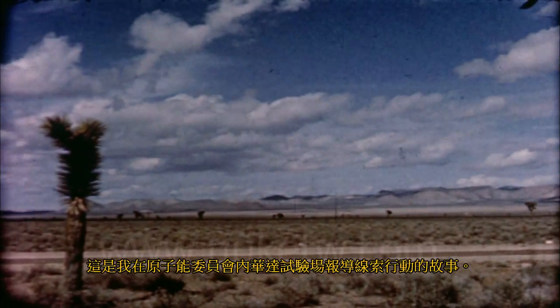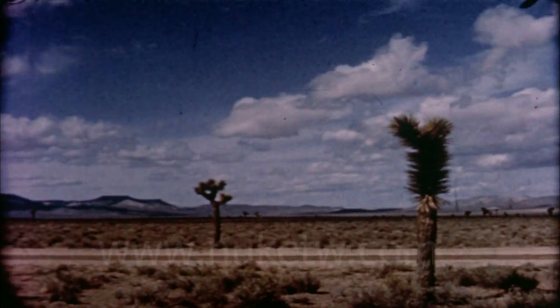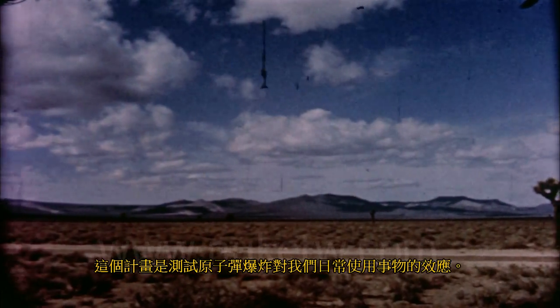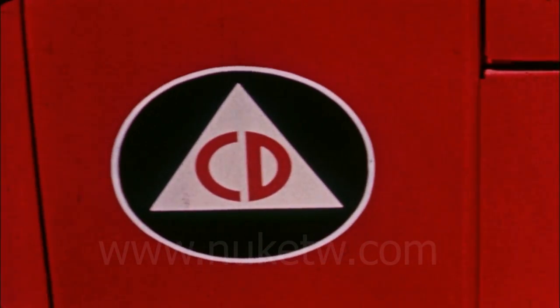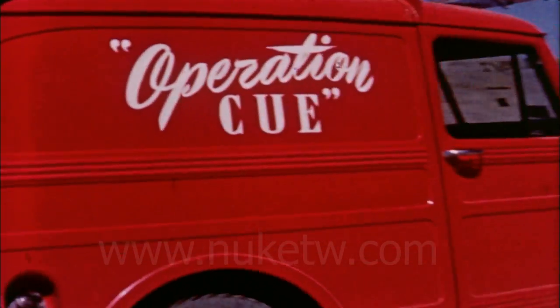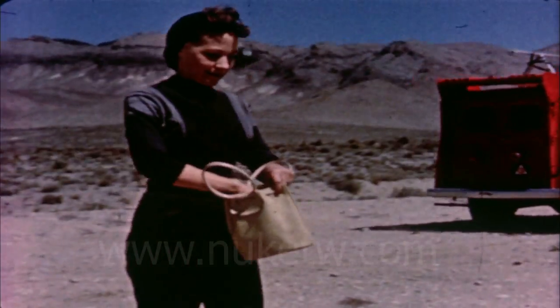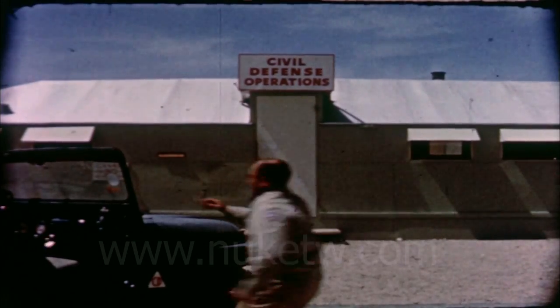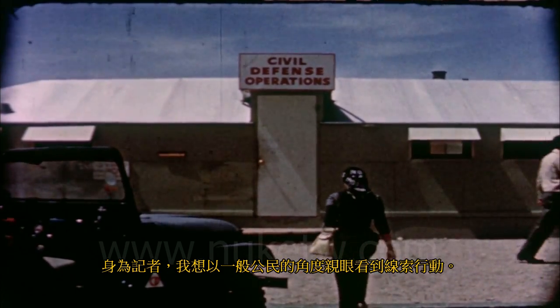Here at the Atomic Energy Commission's Nevada Test Site, I covered the story of Operation Q — a program to test the effects of an atomic blast upon the things we use in our everyday lives. As a reporter, I wanted to see Operation Q through my own eyes and through the eyes of the average citizen.